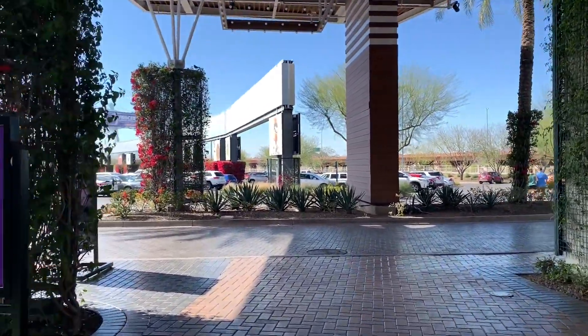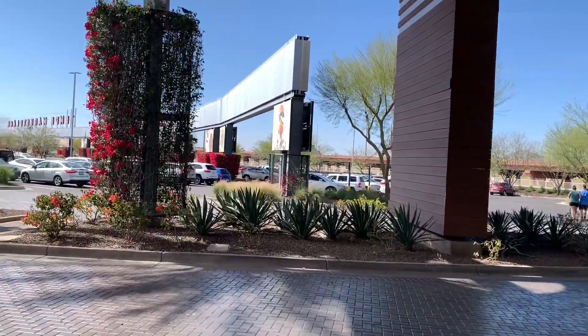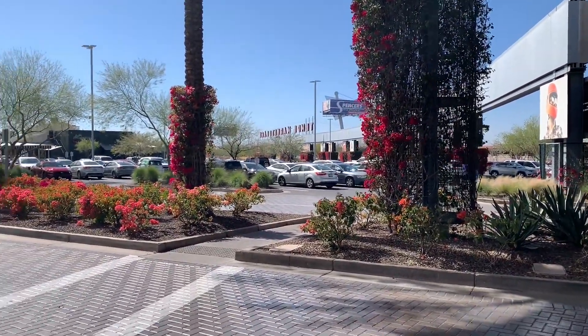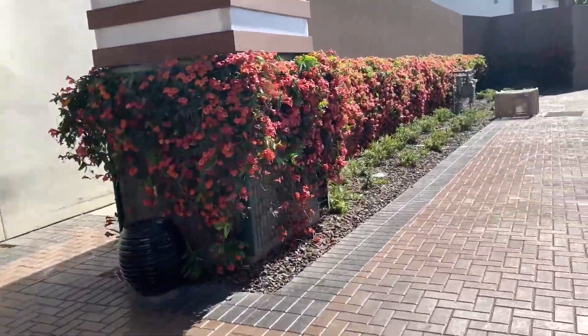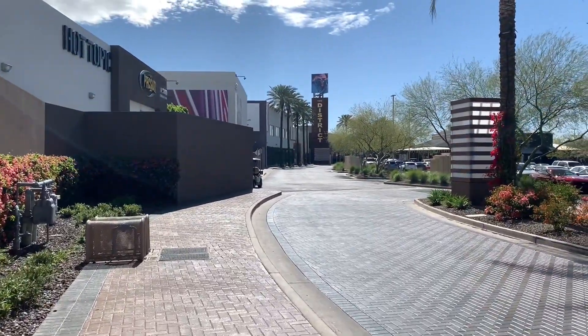Typical food court establishments — and you have a Yogi's Grill. Here you have the freeway right there, so it can be easily accessible from the main area of Phoenix. And yeah, so that is basically the Tempe Marketplace.